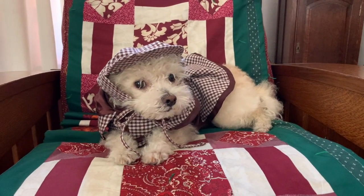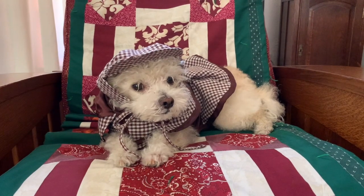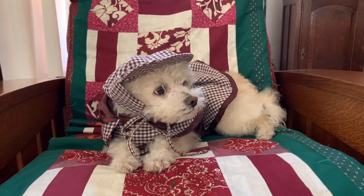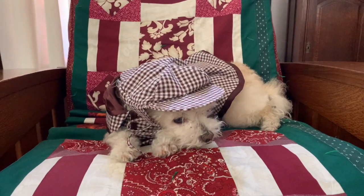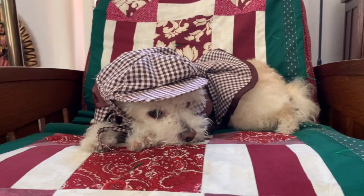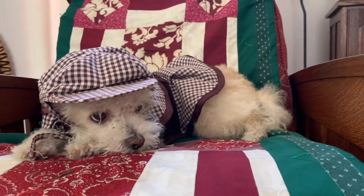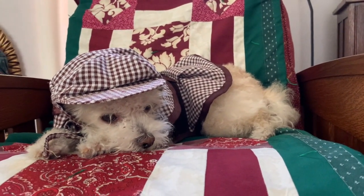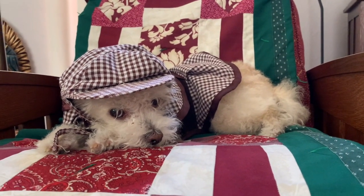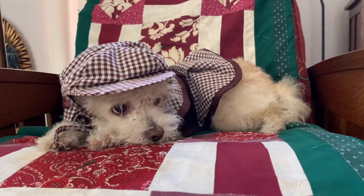Why, hello there. It is I, Sherlock Bones. I was just thinking about time and how quickly it seems to pass. It seems like just yesterday I was a young pup just starting out on my history detective journey. Looking through old photographs helps remind me of the way things were in my youth.